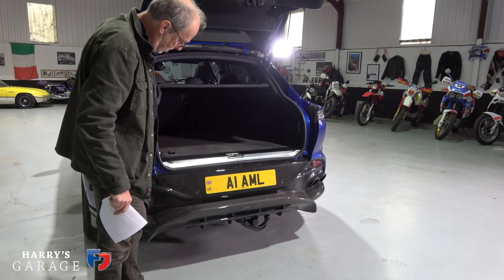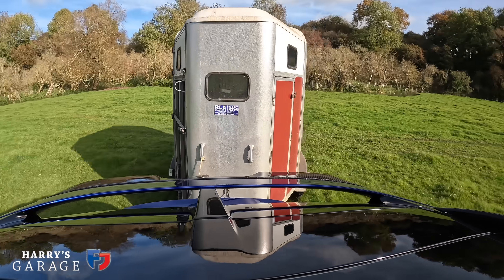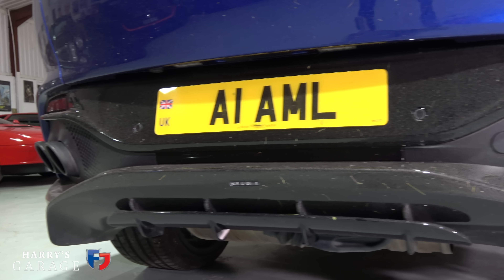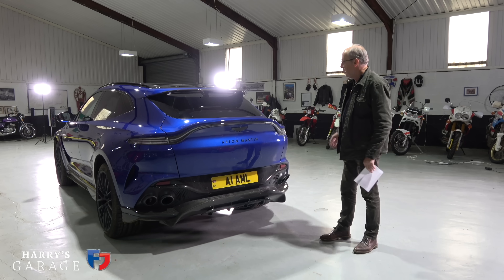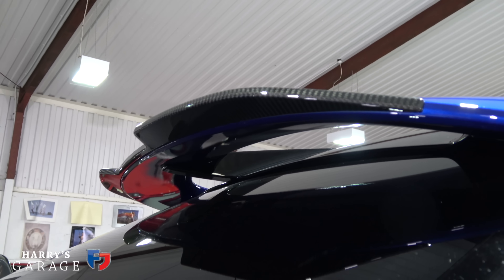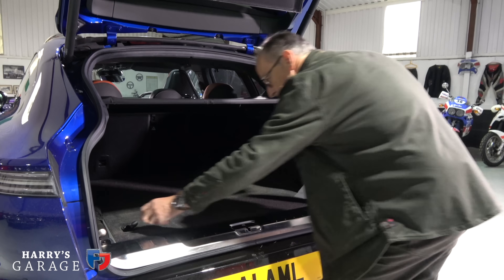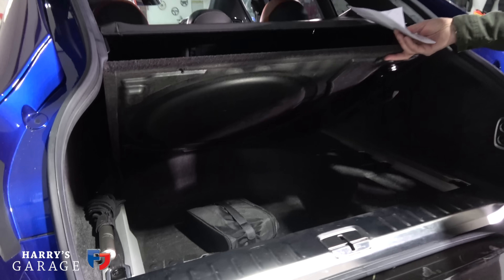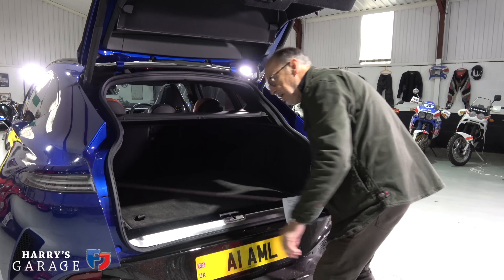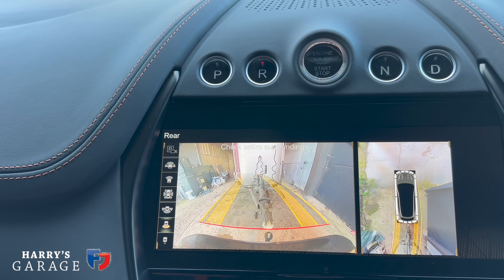The car also has a tow bar — I didn't expect that on a DBX — rated at 2,700 kilos. Other changes on the 707 include quad exhausts, a more extensive rear diffuser, and a strange wing at the rear which I can't believe does much aerodynamically. Up top there's an extension on the spoiler above the rear screen, though there's still no rear wiper.